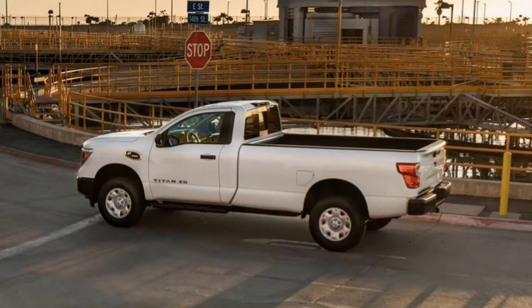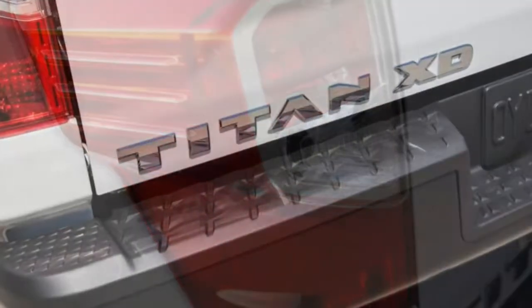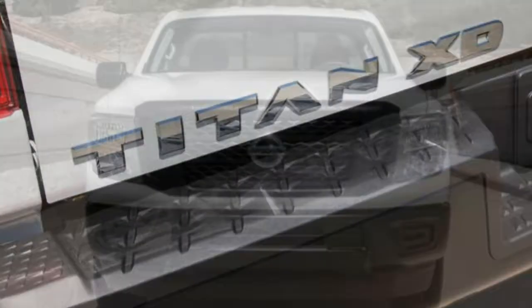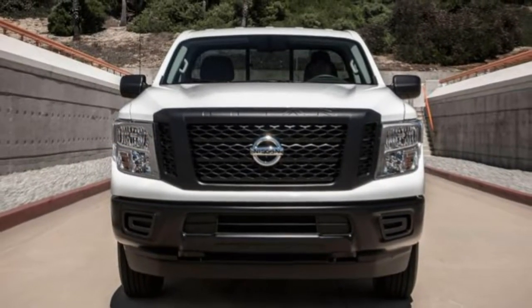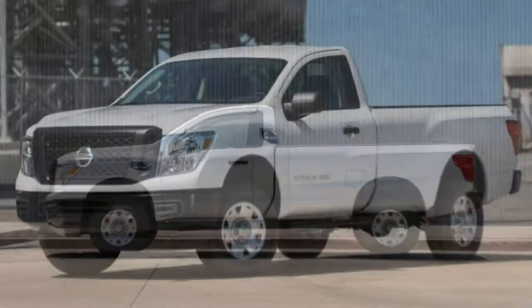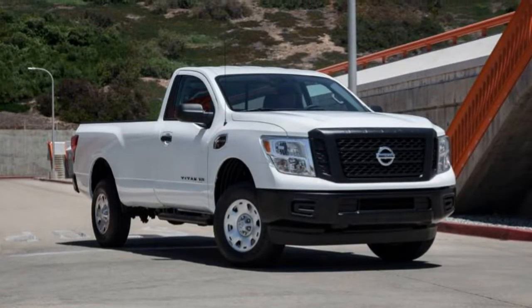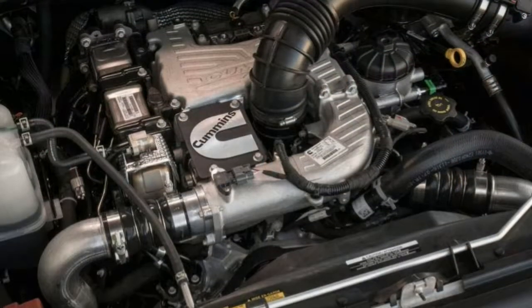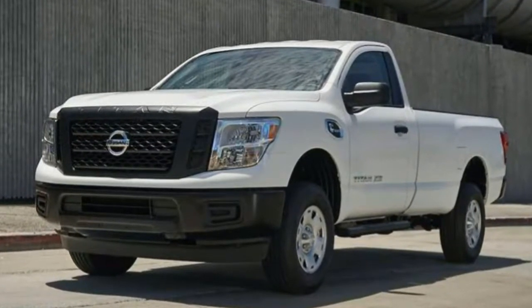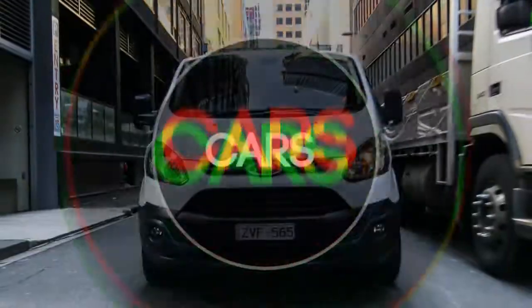Driver aids: The Titan XD doesn't offer more advanced features such as adaptive cruise control with forward collision mitigation. Blind spot monitoring, rear cross-traffic alert, and a 360-degree parking camera are available and are welcome on a truck this large. Voice control response times are quick, with audible prompts and on-screen menus to assist. However, the system had some difficulty recognizing certain street names. Holding the voice button activates the Siri voice interface on a paired iPhone, a standard feature on higher trims.